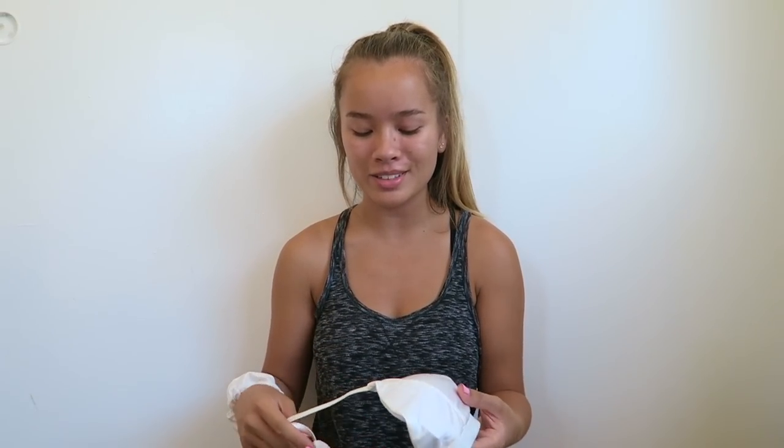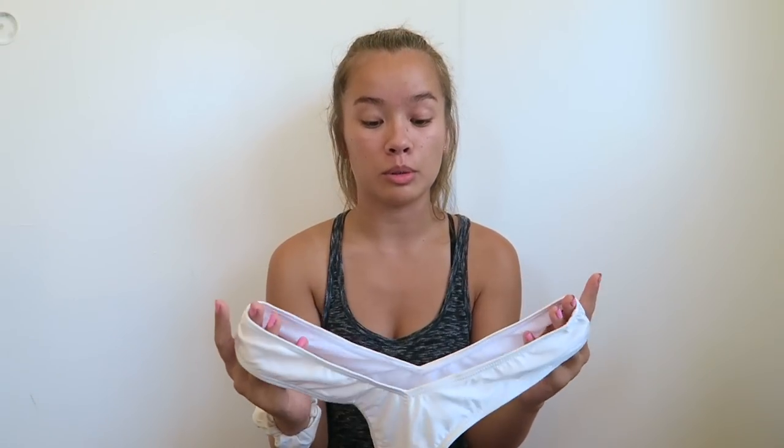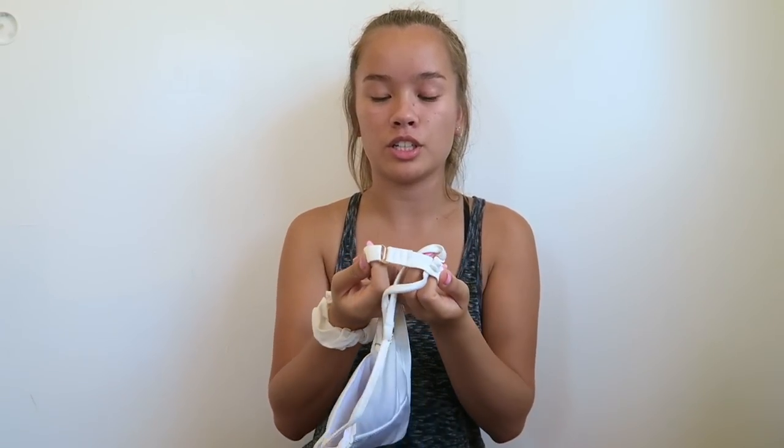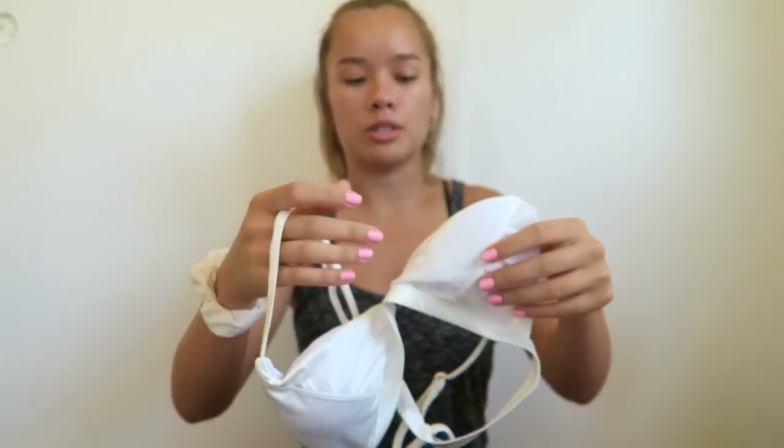The next bikini is in the same triangle style. The bottoms look a bit odd — they literally look like a whale tail — and they fit me a little big, which I'm sad about. They're really cheeky bottoms. The top is a white triangle top with three adjustable clasps in the back. It's a pearly, shiny white material, but the triangles are really small. If I size up, the bottoms won't fit, so I'm not sure I can wear this one.